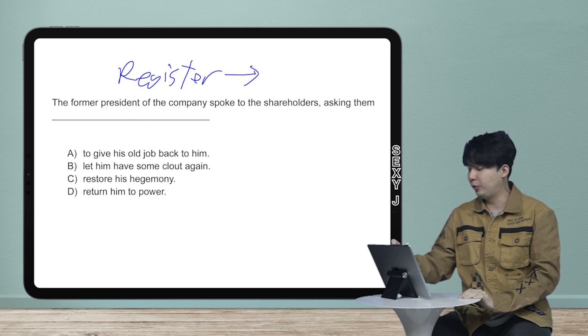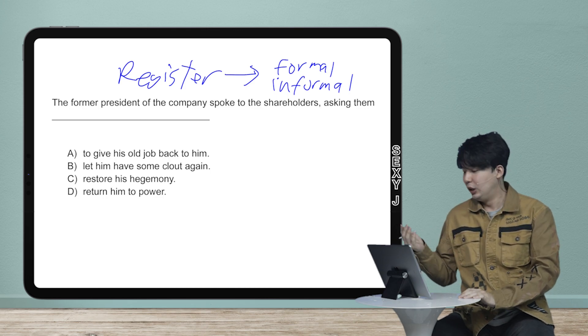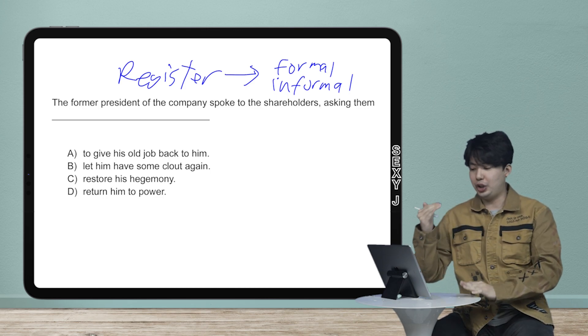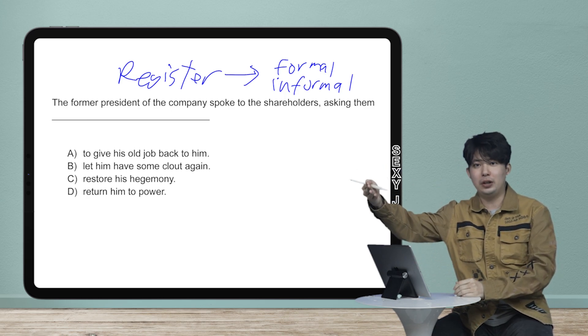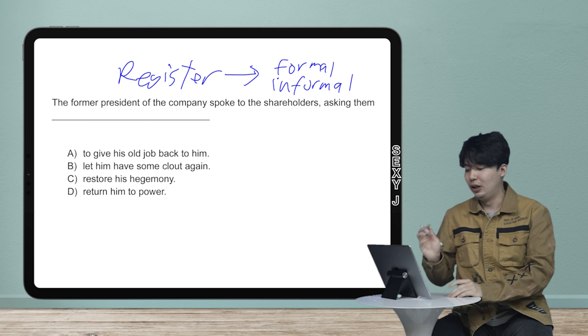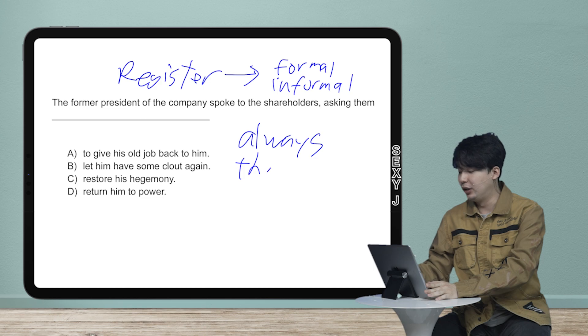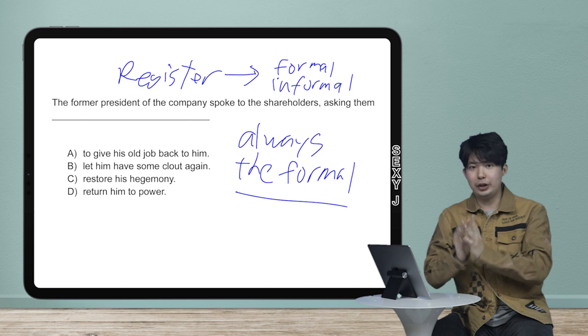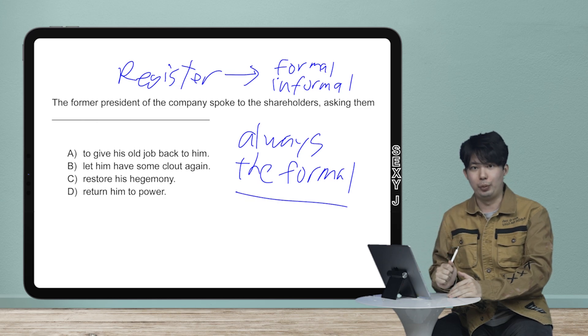So to make it more familiar to us, it's really more formal versus informal. So when you write, you're supposed to keep a certain register, which means you keep the same level of formality. So if you're writing really informally, you have to keep that tone. However, on the SAT and the ACT, there has never been a case where the answer choice was the informal choice. It's always — and I can say this 100% — the formal one.